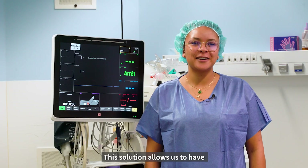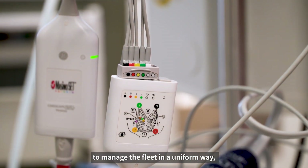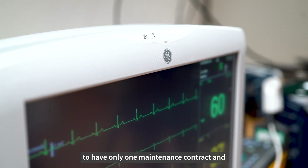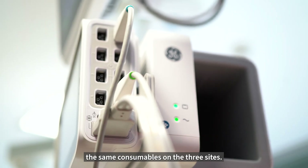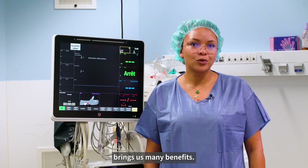This solution allows us to have an overview of our fleet of equipment, to manage the fleet in a uniform way, to have only one maintenance contract and the same consumables on the three sites. The Carescape solution from GE Healthcare brings us many benefits.